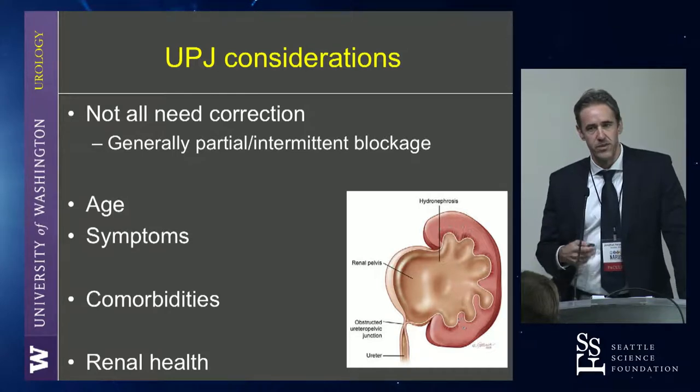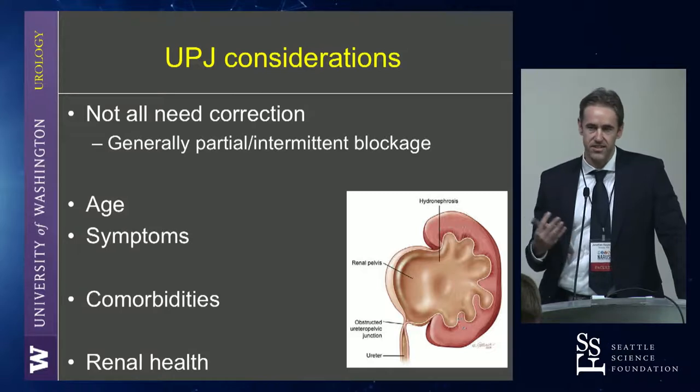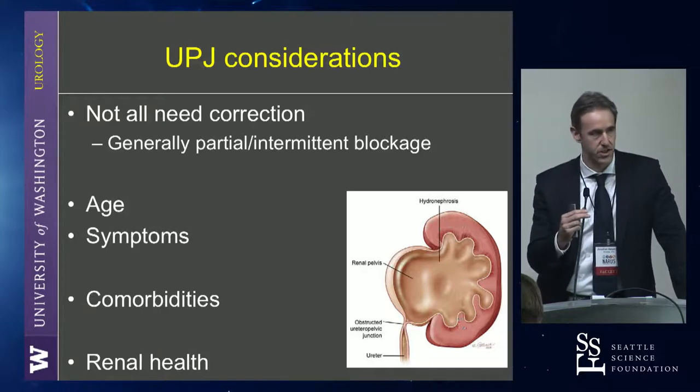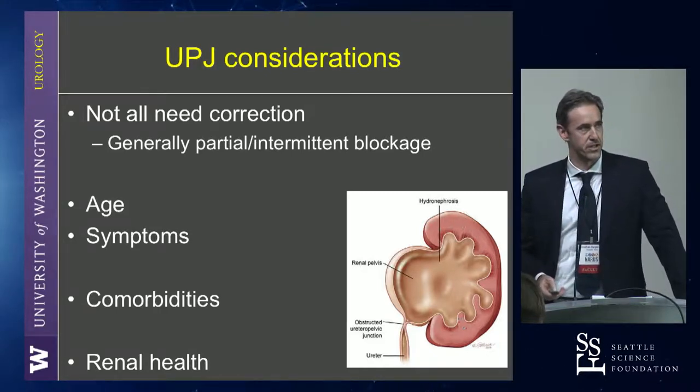So we have to think about: are they symptomatic? What is their age, their comorbidities? As opposed to — it's just like doing surveillance for some cancers. You don't have to jump into doing a surgery that does have potential complications for every partial UPJ obstruction, for sure.